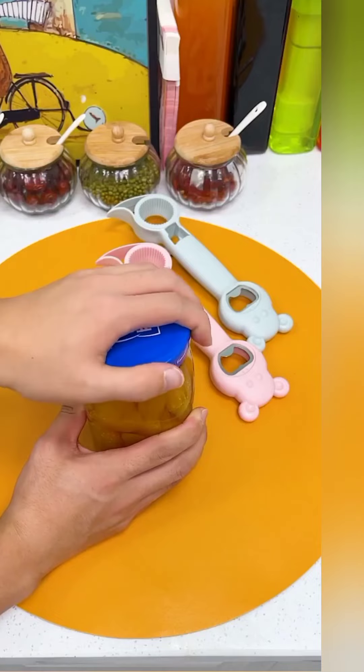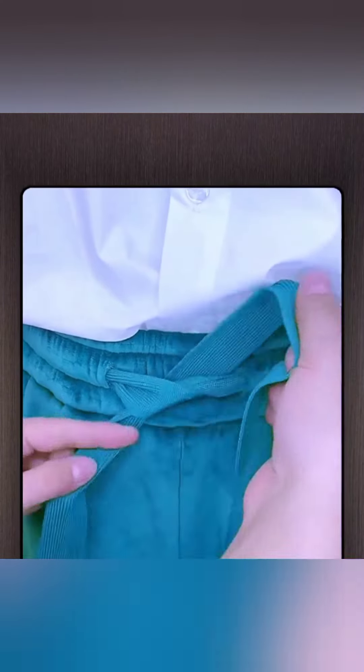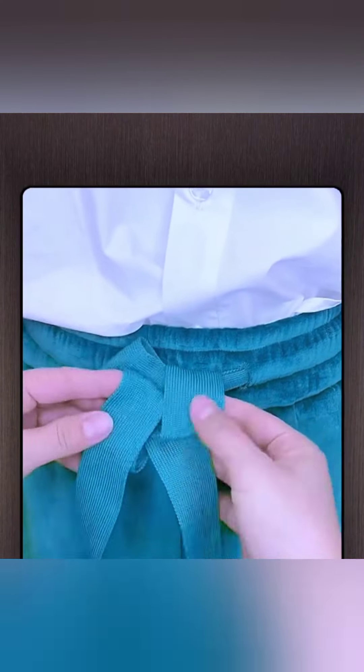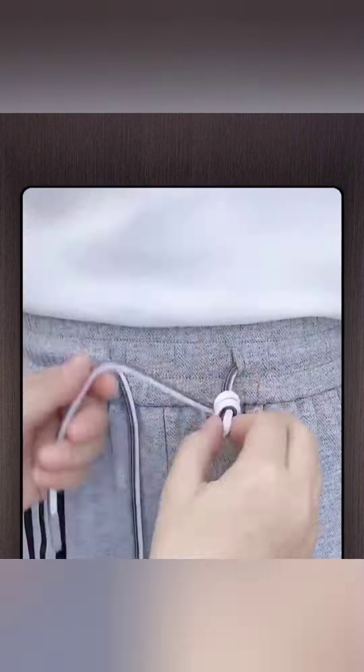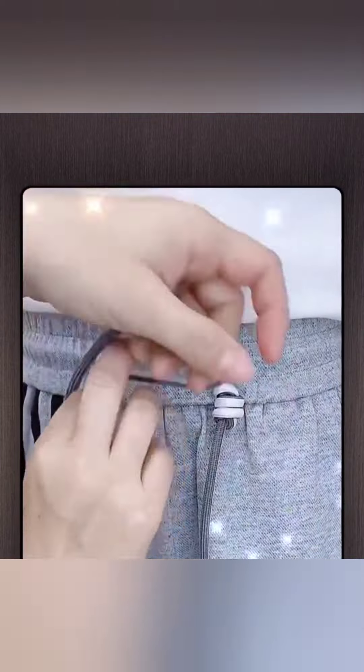This clip will be very useful for you — in this video you can see how we can tie our laces.